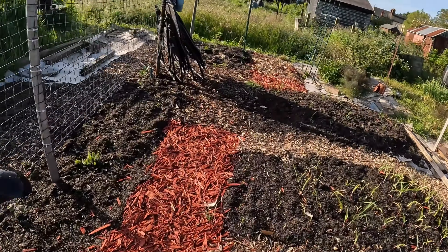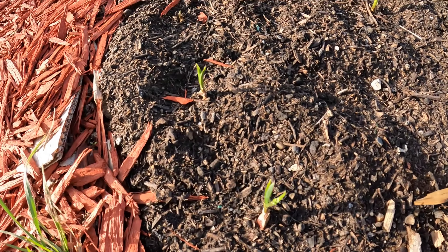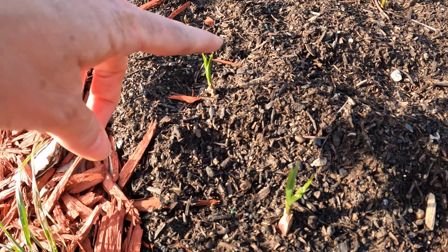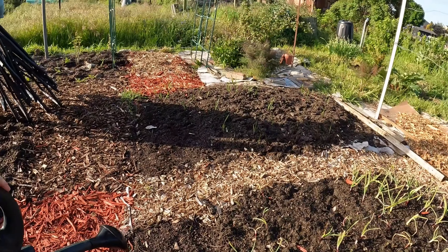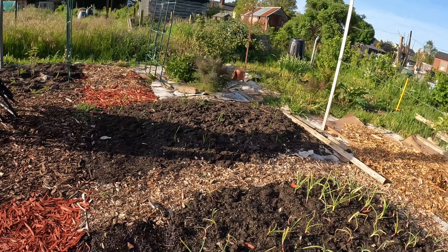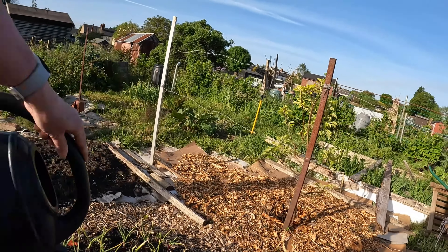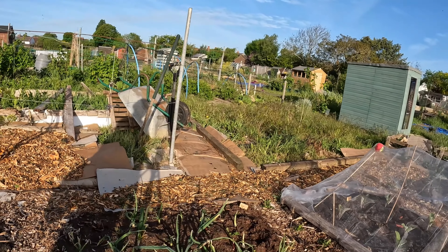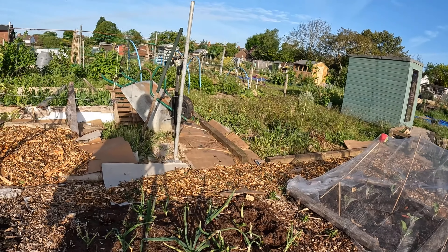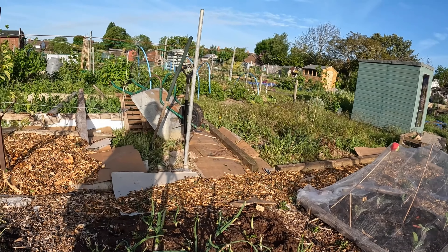Look at the garlic - it gets bigger every day. It's one of the beauties of coming daily, you see the growth. They're growing - that's brilliant. The onions - I think whoever's munched them, probably over that rainy period, they've stopped. They're looking a bit sad. Some look happier than others, but I do need to get more water.